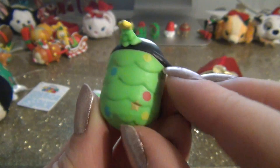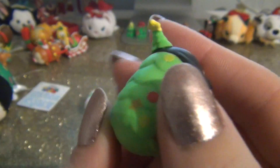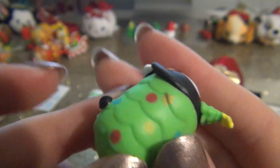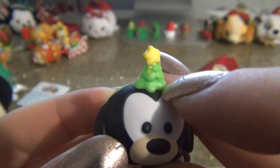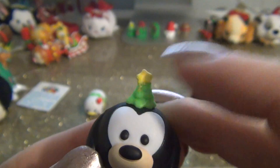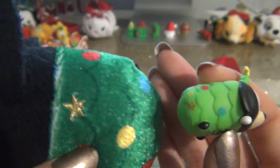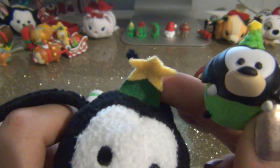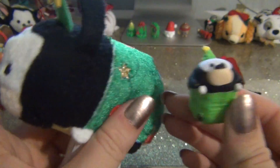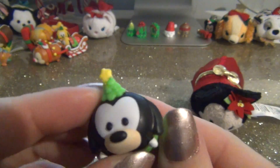Look at all the detail they put in. You can see each branch of the tree and his ornaments. He has stars all over his body - that is so cute. And then he has a little tree hat on top with a star on top. I actually do have the plush version of this Tsum Tsum. The only difference is there's only one star on the plush, but there are stars all over him on the mini. He does have the star on top as well. They did a really good job on this Tsum Tsum. I really, really like him a lot.